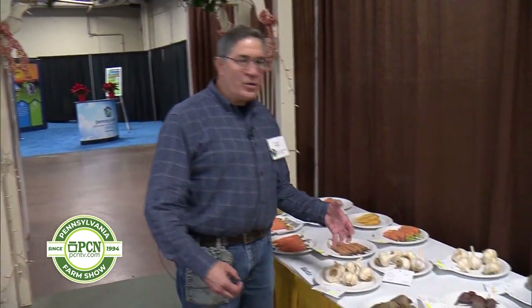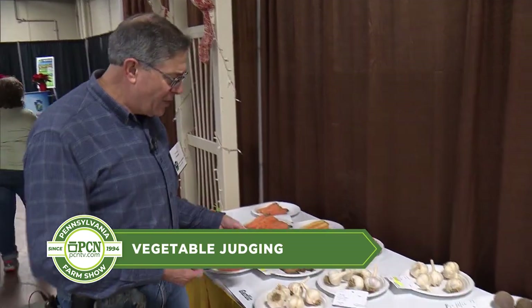What I'm looking for is vegetables that you would want to buy in the store. We want high quality, we want nice produce, we don't want it to be soft or have any kind of problems like that.